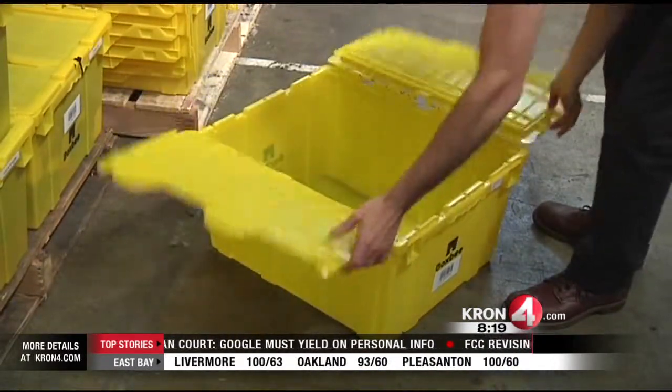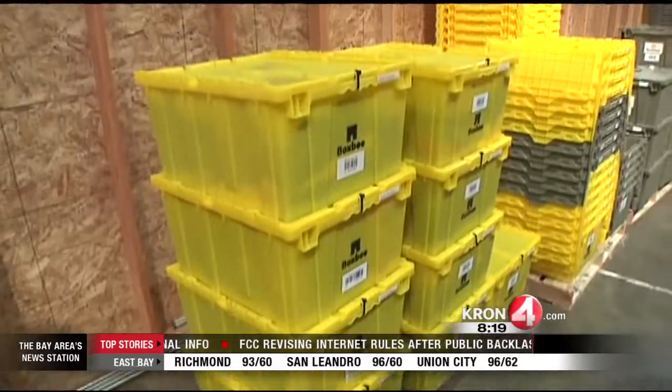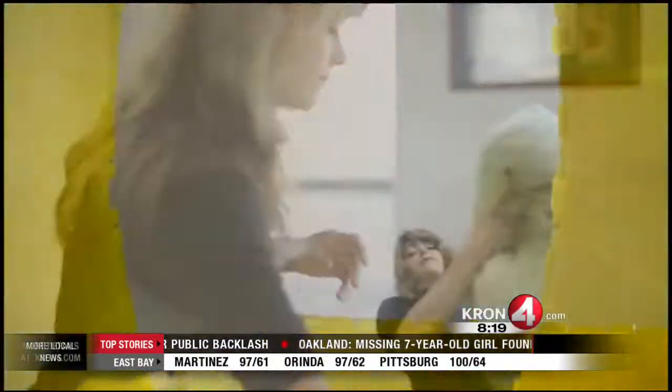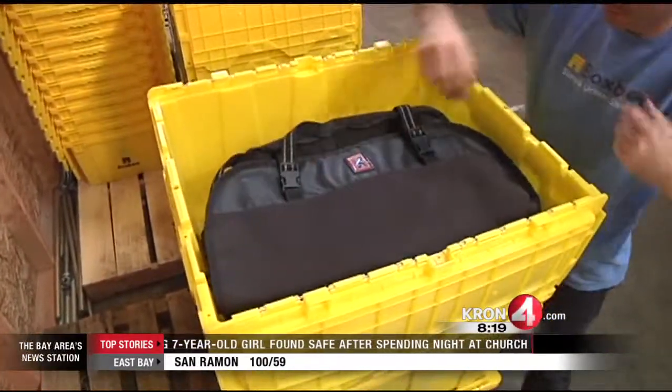You pack them up with your stuff and when you're ready, schedule a free pickup. They will store your stuff at their warehouse. The price is $6 a box per month. Even if you did 10 boxes, that is still way cheaper than renting out a storage unit.